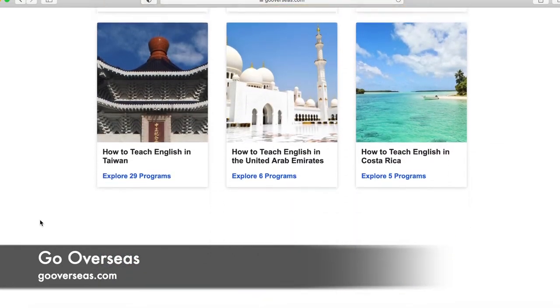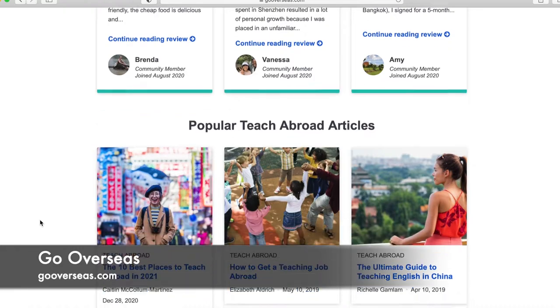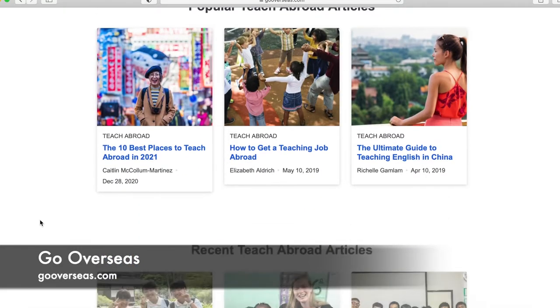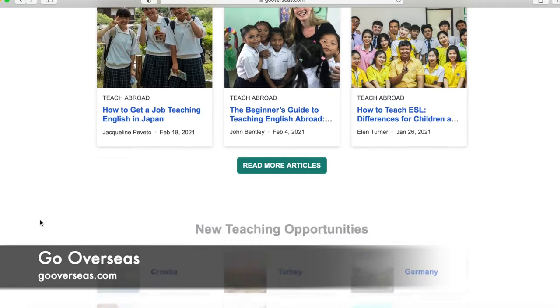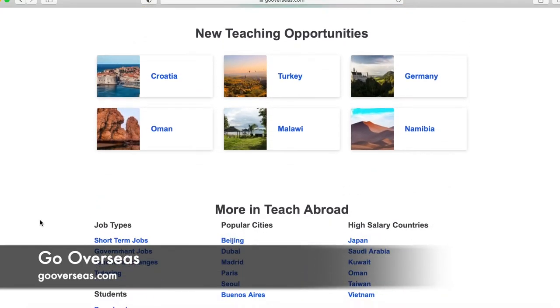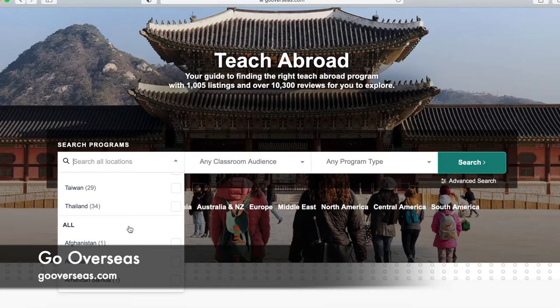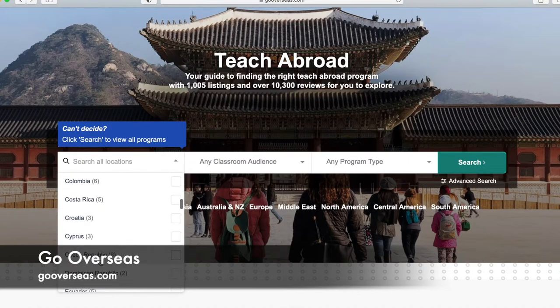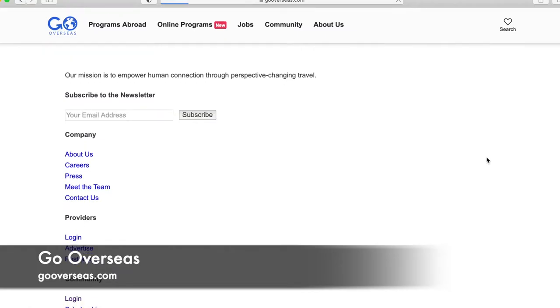Scrolling down gives you the most current teaching jobs available, then popular places and featured programs, plus articles by people who have taught English abroad. It also breaks things down by the most recent teach abroad articles and new teaching opportunities. You can pick multiple countries at once — for example, I'll select the Czech Republic and Croatia and see what we have. That gives me a mix of the two countries with a total of nine results, and on the left side I can add more filters like length of program, housing, or program type.